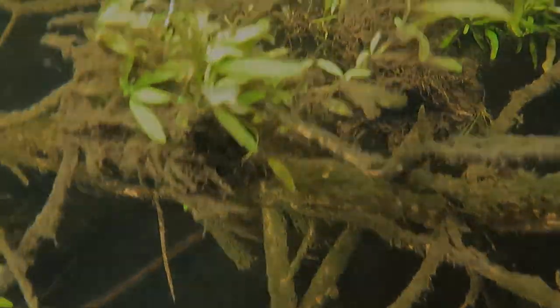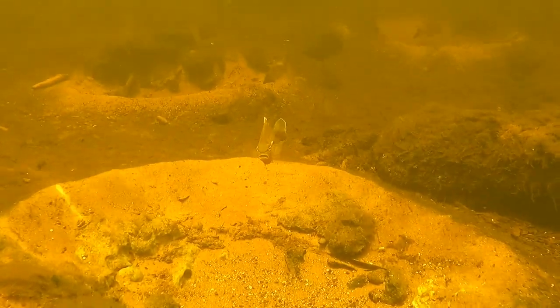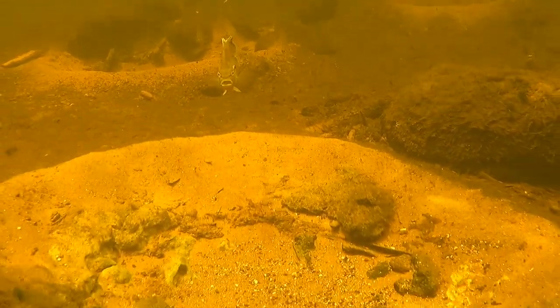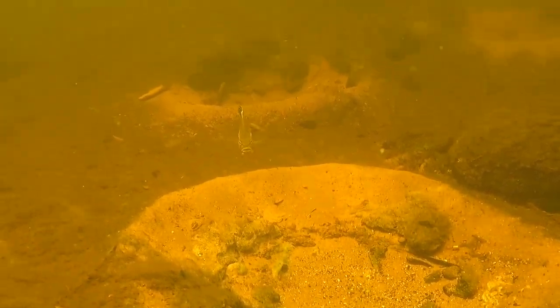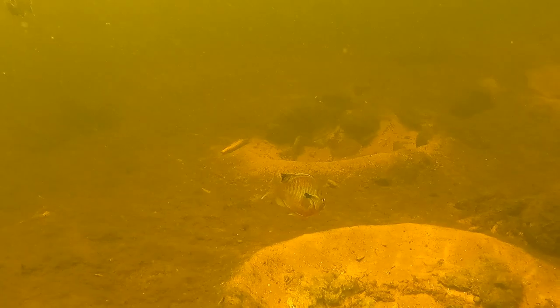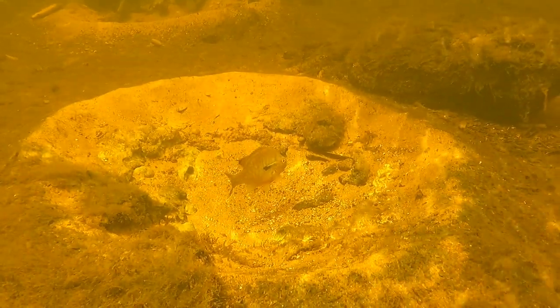Once we got into a sandy area, I noticed a few little patches on the bottom. These are nests made by sunfish — they dig this little area out and then protect their nesting site from other fish coming through. Get out of here, my spot! They'll just sit there and protect their little sandy nesting spots.